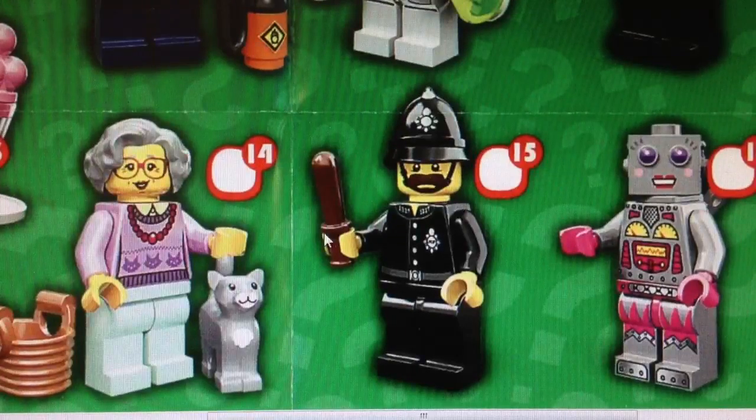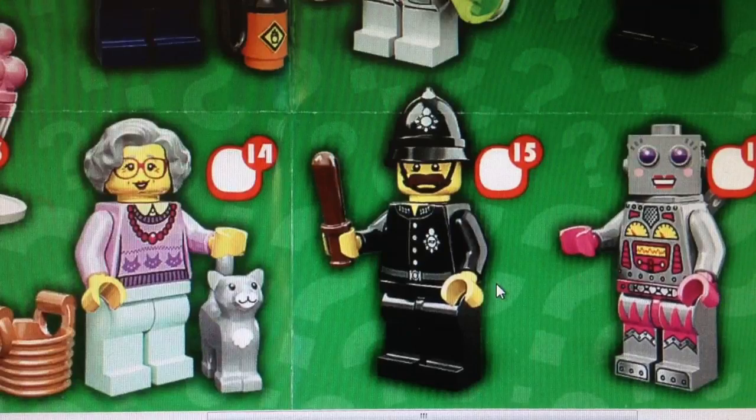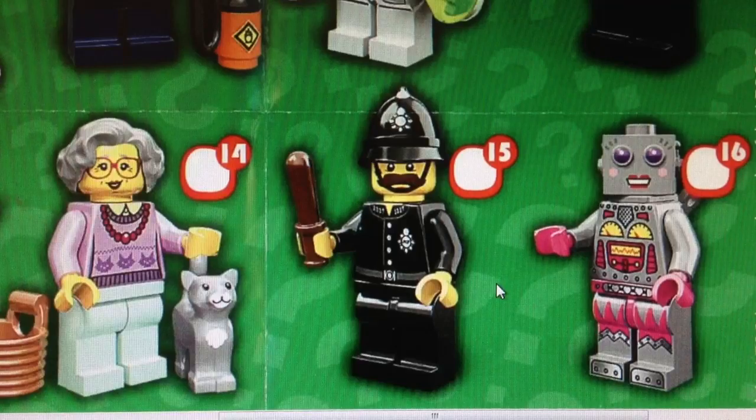Next one is British Bob. I'm not British, so I don't really get this minifigure. This is probably one of the least priorities, except the next one which we'll get into later. I like his little baton or club, but otherwise I'm not a big fan of the rest of the minifigure, so he's going to be pretty low on my priority list.